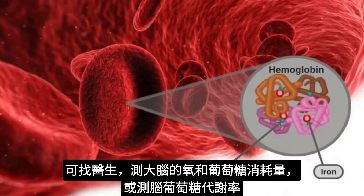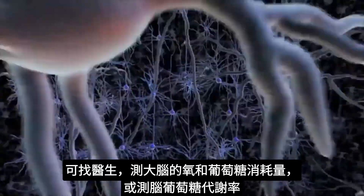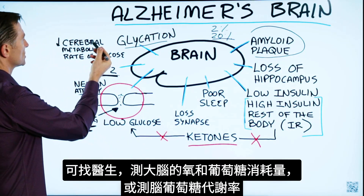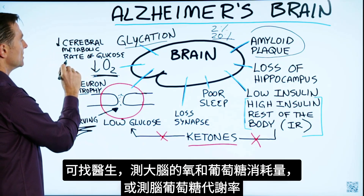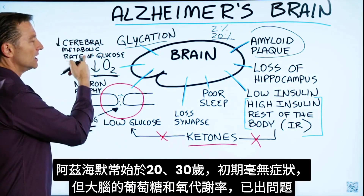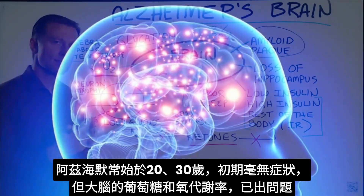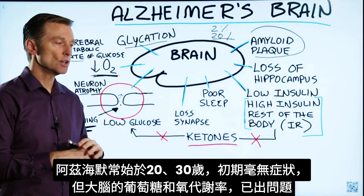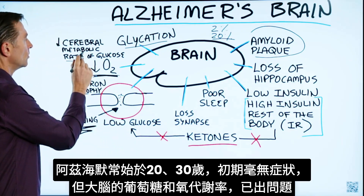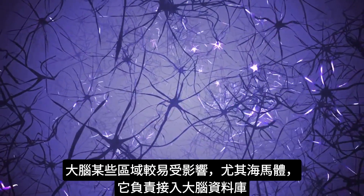There are certain tests that can be done to measure the brain's consumption of oxygen and the consumption of glucose. If you wanted to check the metabolism of glucose, you'd want to check the cerebral metabolic rate — there's a test you can do, check with your doctor. Here's the thing: Alzheimer's starts in your twenties or thirties, and it starts out completely asymptomatic — there are no symptoms at all — yet you're having a problem with your metabolic rate of glucose and oxygen.